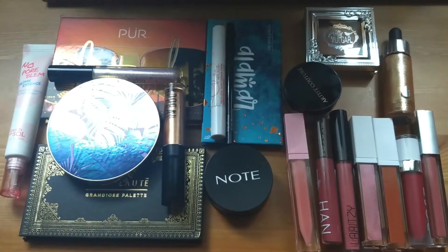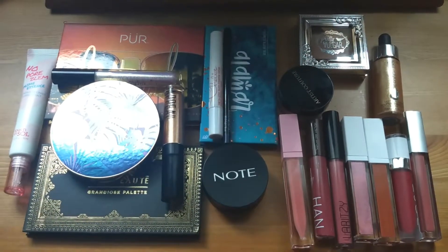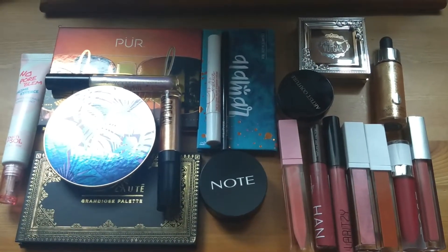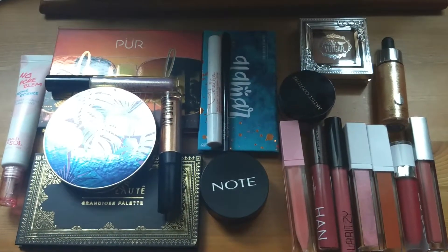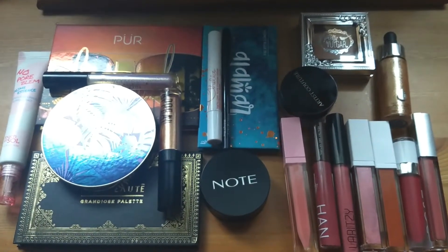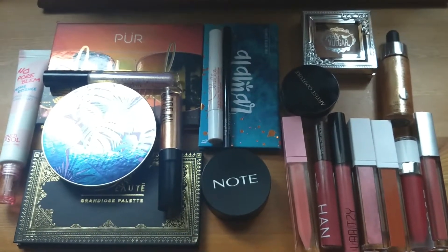I will be using this Cover FX face palette, which was from a couple of months ago and I really enjoy. So here is all the BoxyCharm makeup I'm going to be focusing on using this week. From here on I'm going to show you some of the looks I did every day, and then I'll do a little wrap-up at the end to see if any of my thoughts on these products have changed.